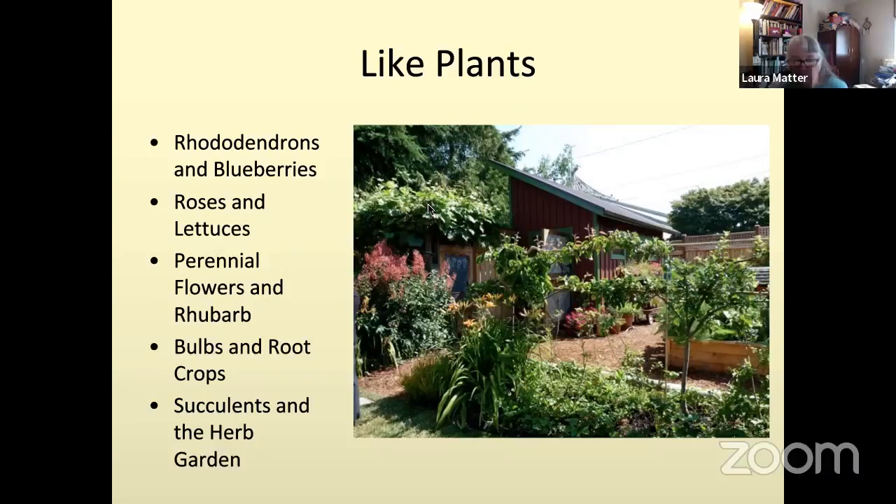Roses and lettuce go well together — they like regular deep watering and sun. Lettuce doesn't grow too tall, so it won't cause moisture problems against the rose. They look pretty together too. There are a lot of really ornamental lettuces, so if you have a rose bed, you can mix in lettuces at the base as a ground cover and it looks really pretty.